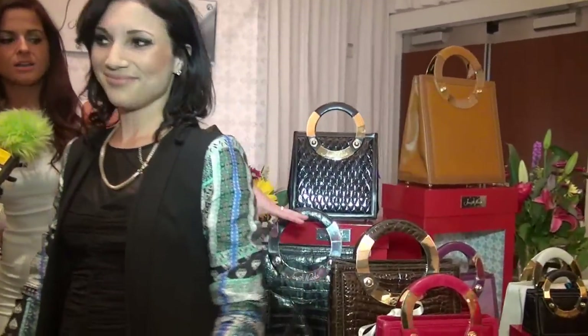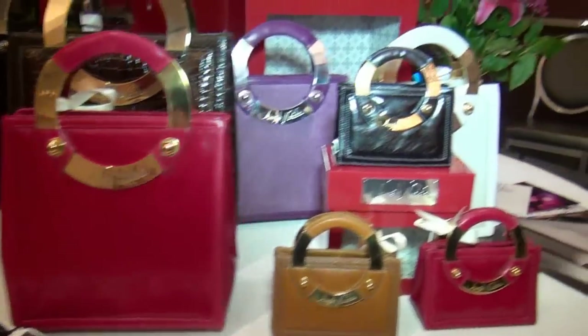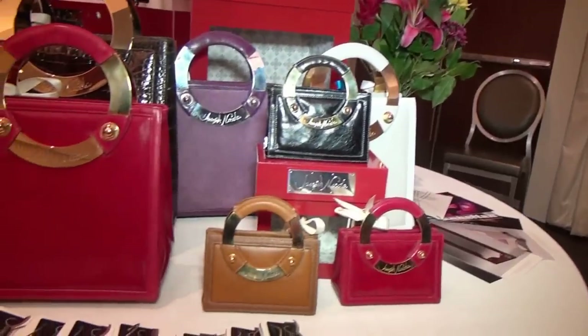There are three different sizes. Obviously the one she just picked up was the Mega. Then we have the Medium, and then the Mini — the smallest — for like an evening. You'd put your phone in there and just some money and lipstick and you're ready to go.